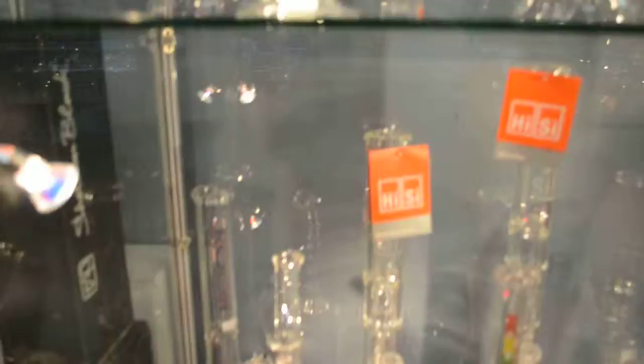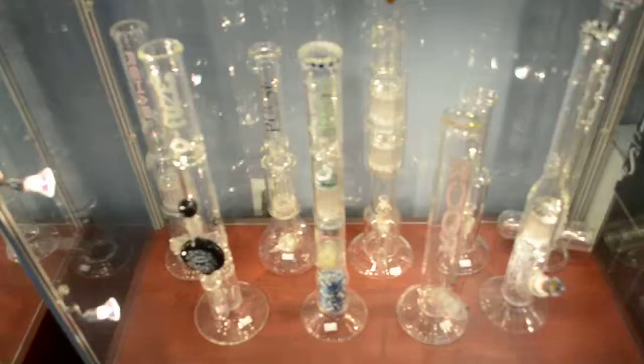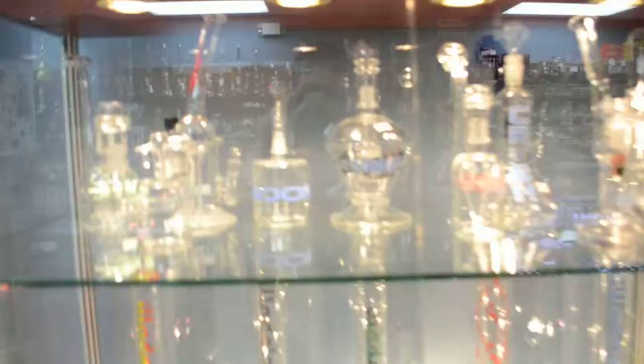Some Highsi, some Sheldon Blacks, Hitmans, some Roars. We got UBGs, Illadelf. From GravLab bowls to Helix bowls and a bunch of local blowers — always got to support the local blowers, just like the local business. The headiest pieces in Jersey — Northern Jersey I'd say.